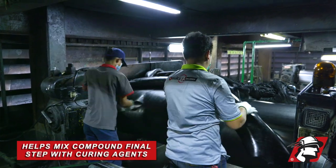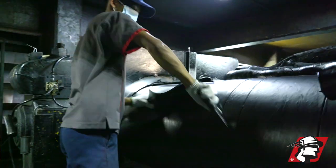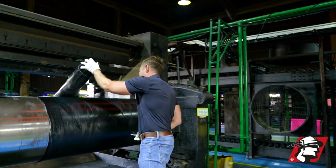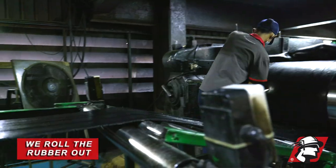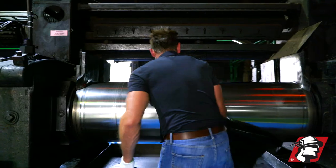What this does is it helps mix compound and make rubber sheet while keeping the compound cool. Just to show you how it works — we throw rubber in there and it starts to sheet, we roll it out. It is a very dangerous machine. We call it a man-eater, so you've got to be very careful.